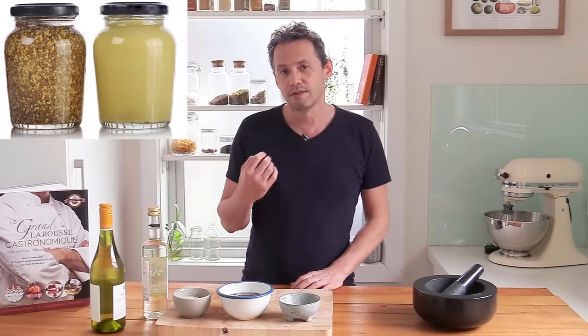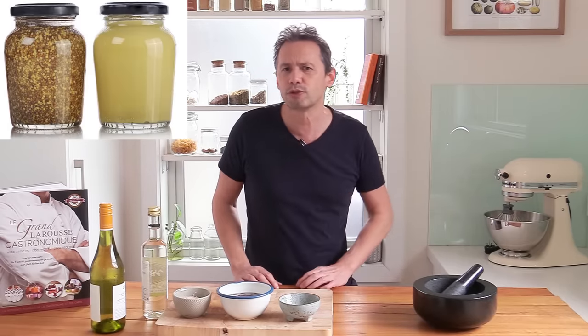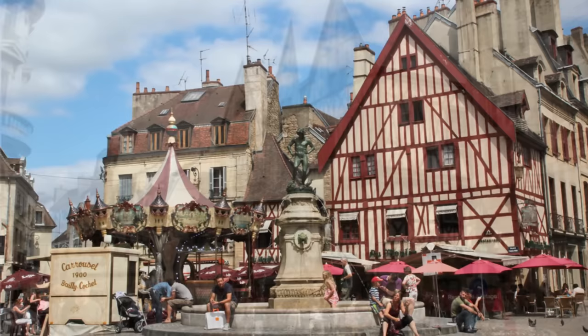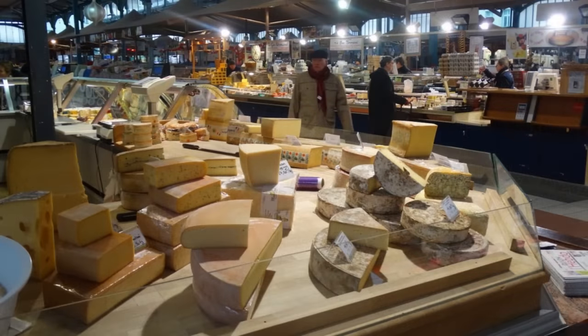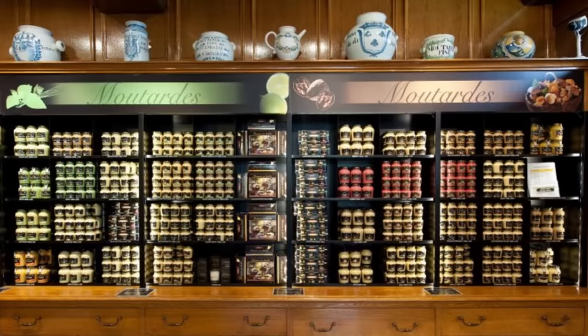Now in French recipes in general, the one thing you're going to see all the time is Dijon mustard — the abbreviation is always like 'use two tablespoons of Dijon' — and you may not know what that means exactly. Well, Dijon is the name of the town in Burgundy where the mustard is made. It is a town that's got a lot of specialties and a lot of gastronomy going on, and mustard is by far one of the greatest specialties there.